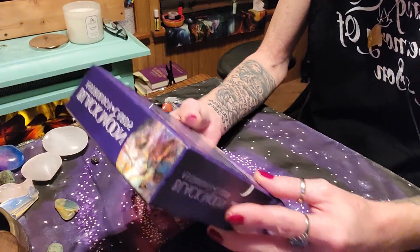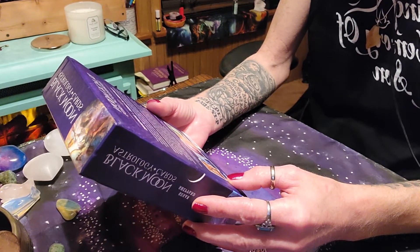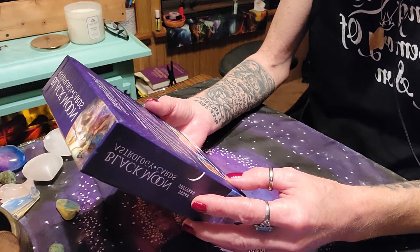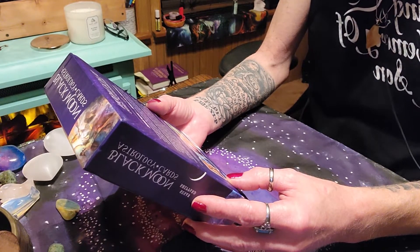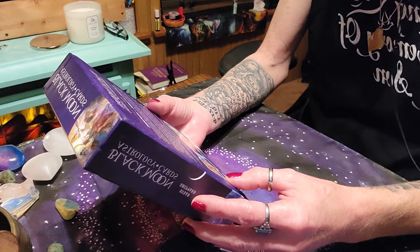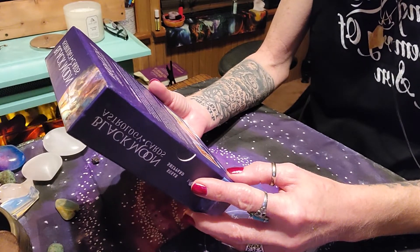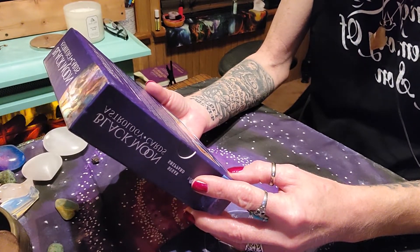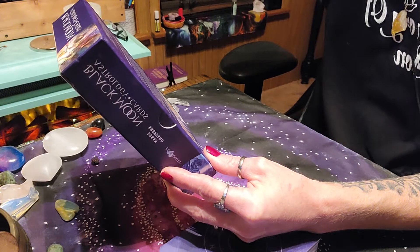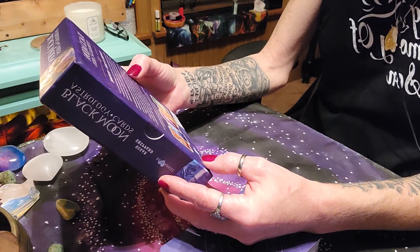Black Moon Astrology Cards — featuring 52 cards and a guidebook, drawing on the ancient discipline of interpreting the night sky. The Black Moon Astrology Cards give you access to the tangible wisdom contained in the heavens. The movements of the planets, the luminaries, and the stars are reflected in the happenings on earth and influence our lives, our bodies, and our destinies. As science and art, astrology reveals the insight and knowledge that is literally written in the stars.